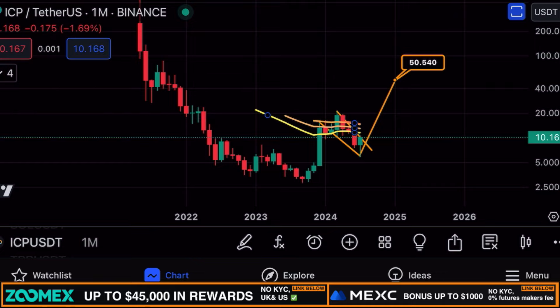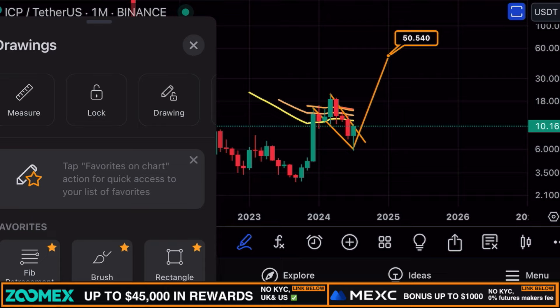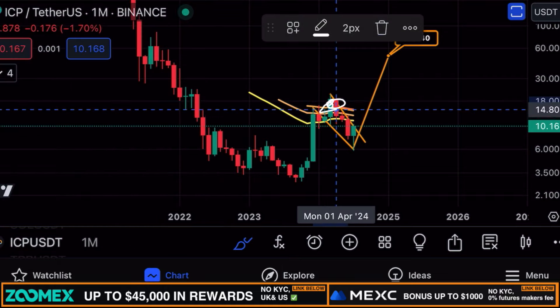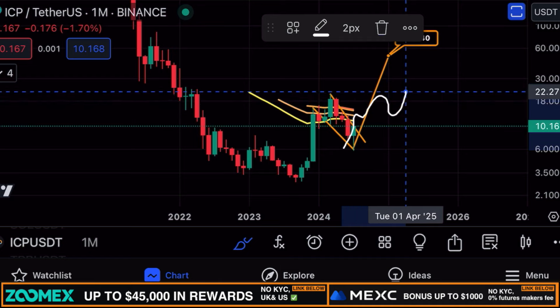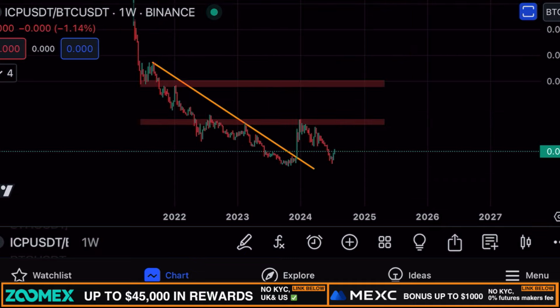Looking at the EMA ribbons on the monthly chart for ICP, we can see that ICP tested the monthly ribbons a few months ago in March, got rejected, and we're right now trading below the monthly ribbons. We haven't seen a bullish crossover on the monthly ribbons either, which shows how early we still are to ICP and the Internet Computer.